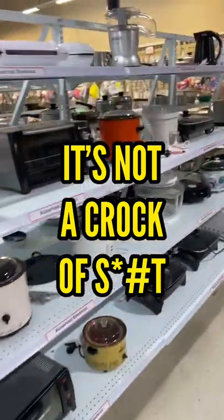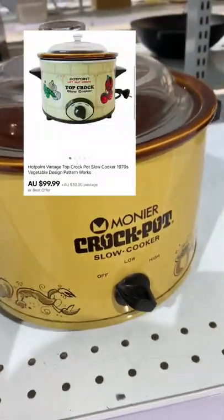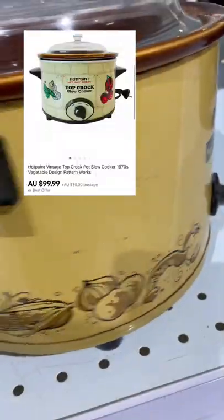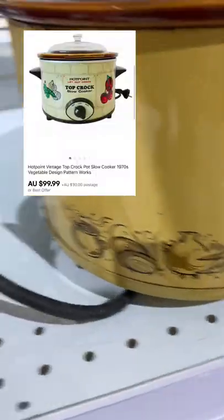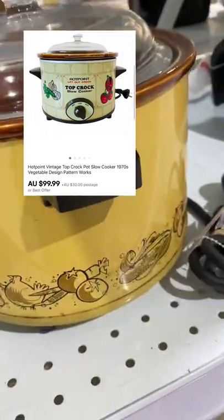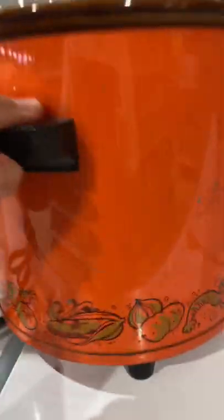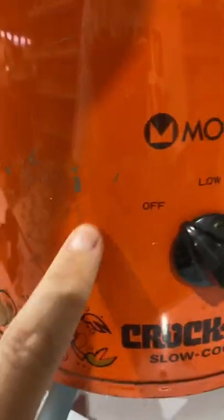I am back at Savers again and I came across these 1970s vintage crock pots. I've picked them up before and they sell. I sold my previous one for $100 plus $30 shipping. I ended up picking up this one here because the condition was much better. This one was a smaller volume capacity, so I couldn't get the $100, but I ended up listing it for $60 and hopefully it should sell within a few weeks.